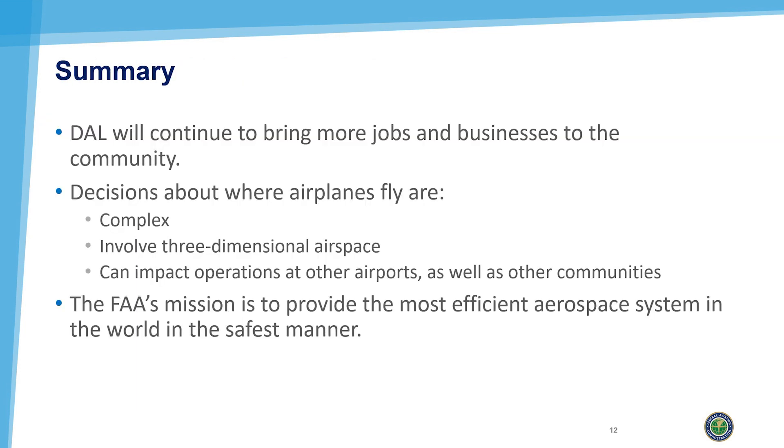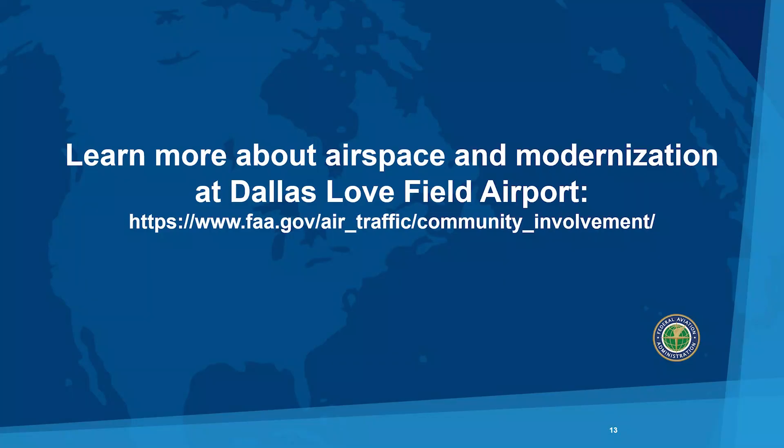Love Field will continue to bring more jobs and businesses to the community it serves. It's important to note that decisions about where airplanes fly are complex, involve three-dimensional airspace, and can impact operations at other airports, as well as other communities. The FAA's mission is to provide the most efficient airspace system in the world, but to do so in the safest manner, recognizing the needs of all parties in the system. Would you like to learn more about airspace and modernization at Dallas Love Field? Please continue to follow our website for more information.